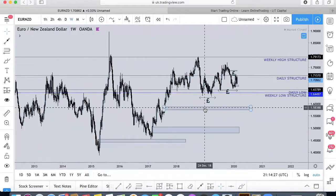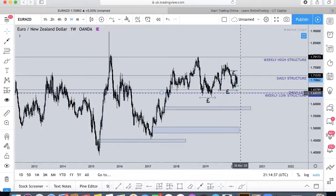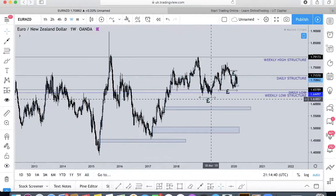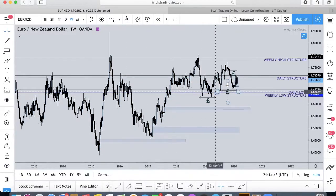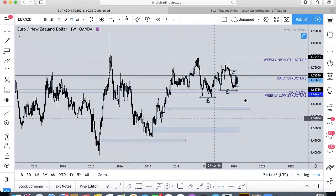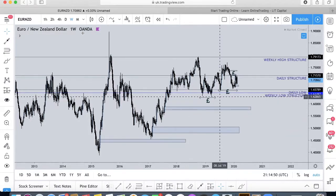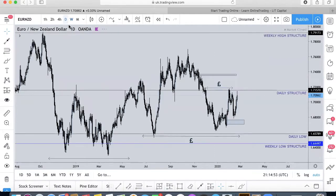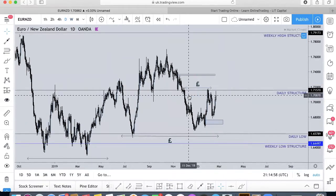When we look at the higher time frames — and we can't ignore them — we can see that the structure hasn't been broken for the past three lows. Each time, the structure hasn't been broken. Looking at these lows, we can see that the lows haven't really been broken, so from that we do have to anticipate a move to the downside sometime soon. There is a lot of imbalance beneath.